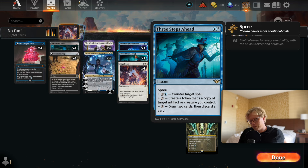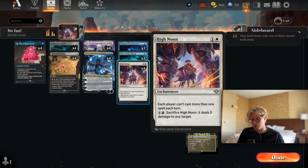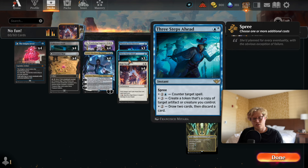Then we have Three Steps Ahead — we played that in a previous deck. It's a spree spell with a one blue mana base. You can add one colorless and one blue to counter target spell, three colorless to create a token copy of target artifact or creature you control, or two mana to draw two cards then discard a card. It's a fine spell to interact on the opponent's turn since they can only cast one spell.